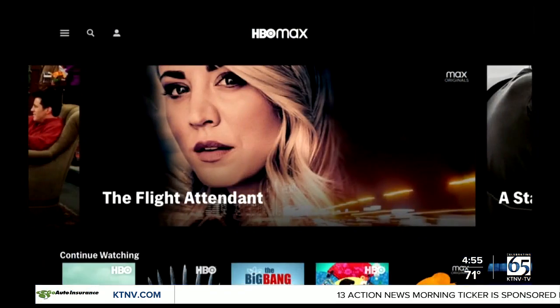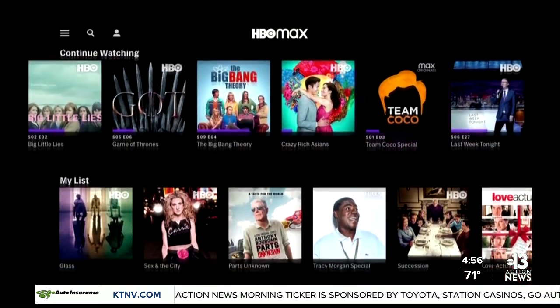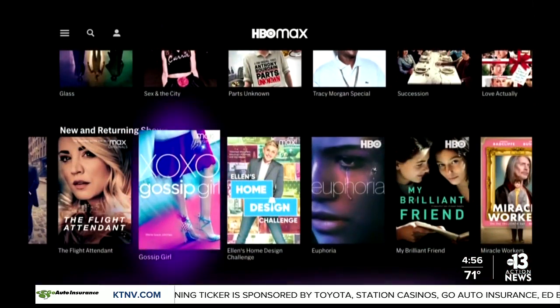HBO Max is offering a less expensive version of its streaming service, but you're going to have to watch ads. The new ad-supported version of the platform will cost $9.99 a month. That's five bucks cheaper than the ad-free version.